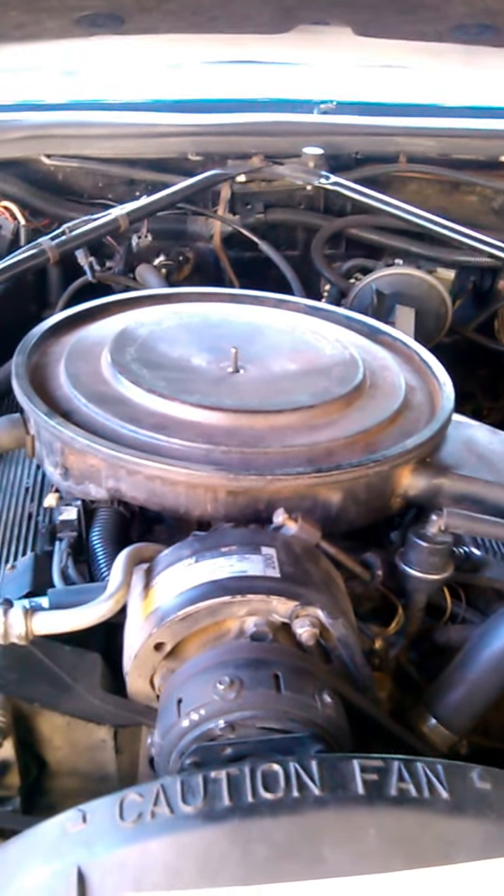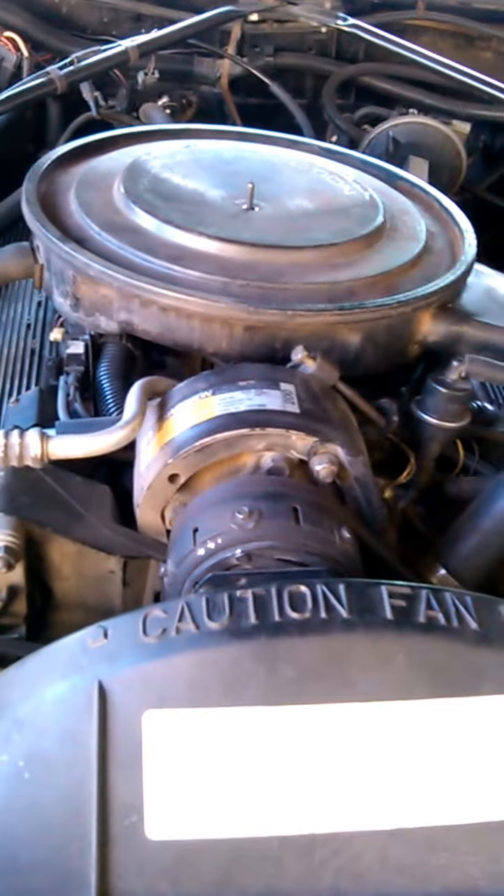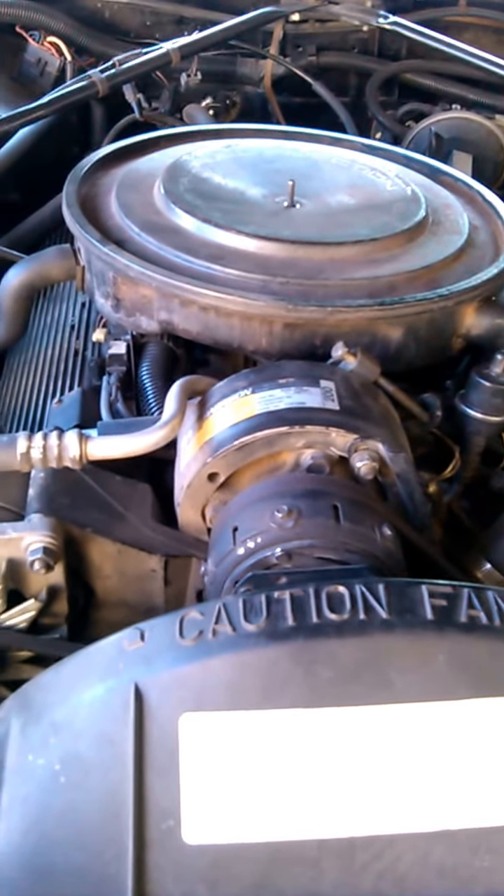Anyway, catch me at the next one when we've got the hole. Thanks, and until then.